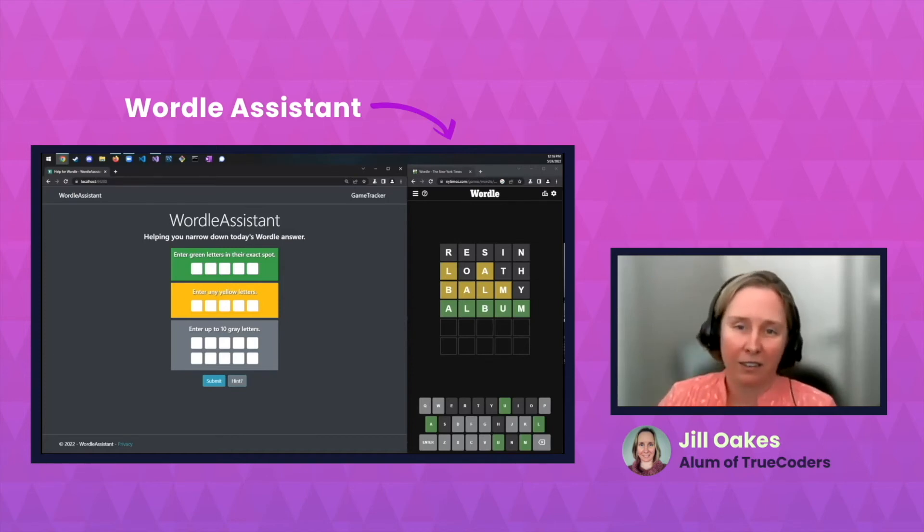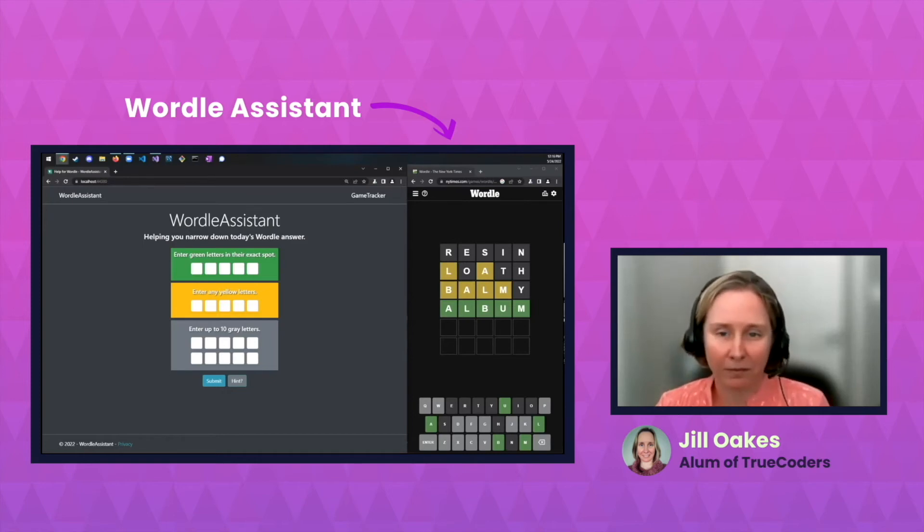Once your cohort finished building their capstone projects, was there a virtual demo day? There was. We all presented on graduation day, and getting to the point where you have to show your project in front of everyone is really nerve-wracking, but it was a great experience. There were so many good projects that day — several other students had really polished websites that looked like a million bucks.